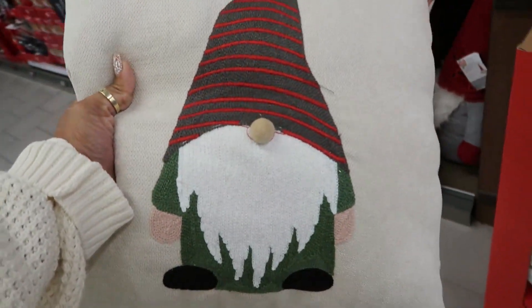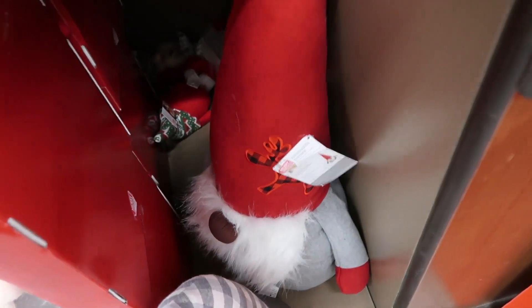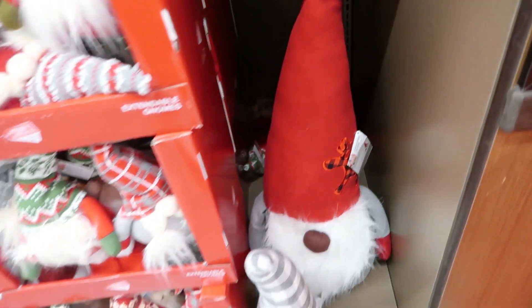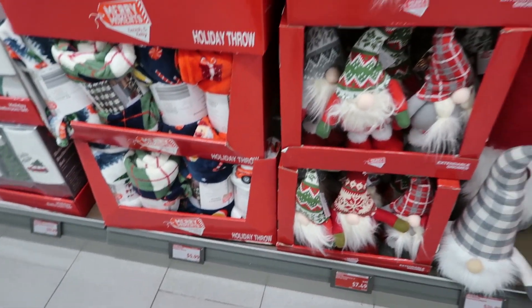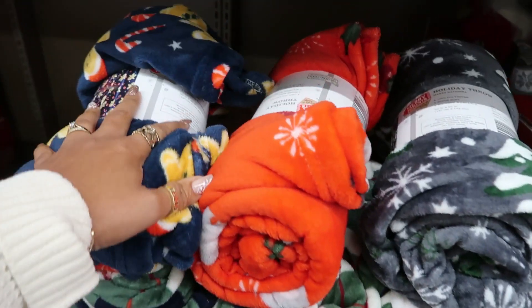You got some cute gnome pillows for $10. I like that — I'm seeing a lot of gnome stuff over here too. This one right here is pretty big, that's $25. He's heavy too, so $25 for him. You got a few different ones for $7.50.